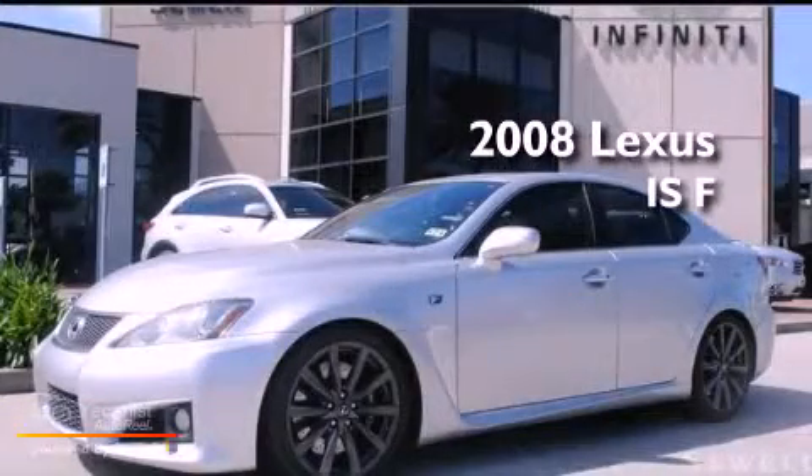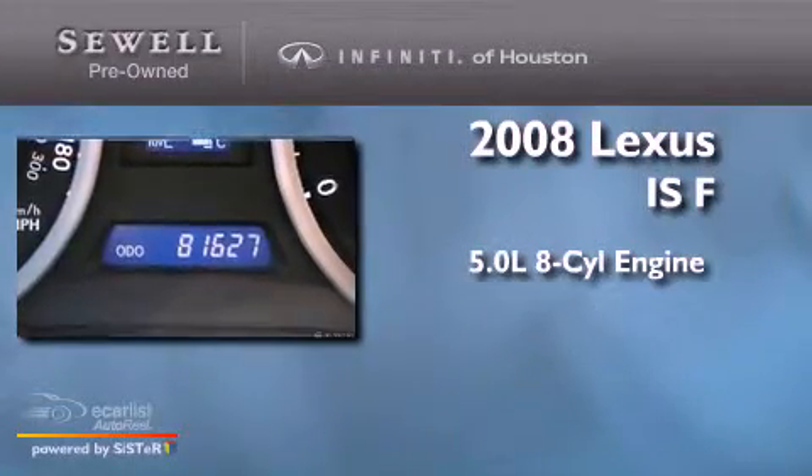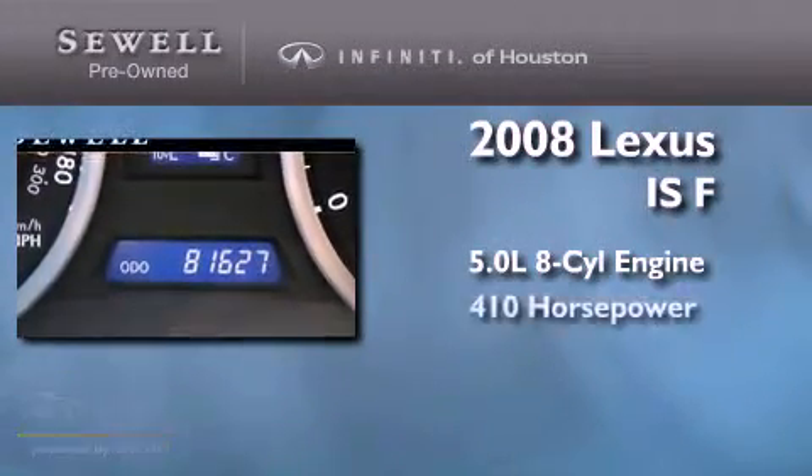This is a 2008 Lexus ISF. It features a 5.0-liter eight-cylinder engine and an automatic transmission.